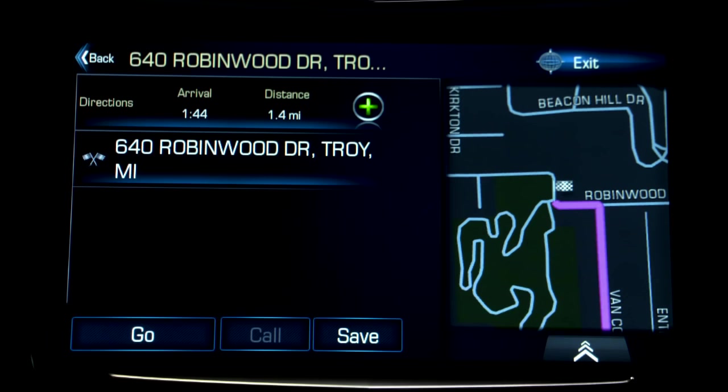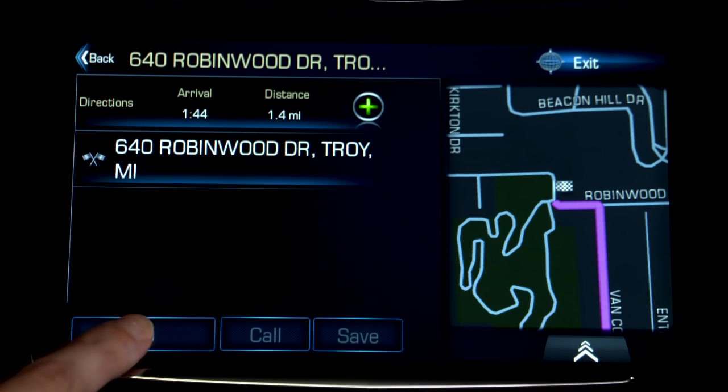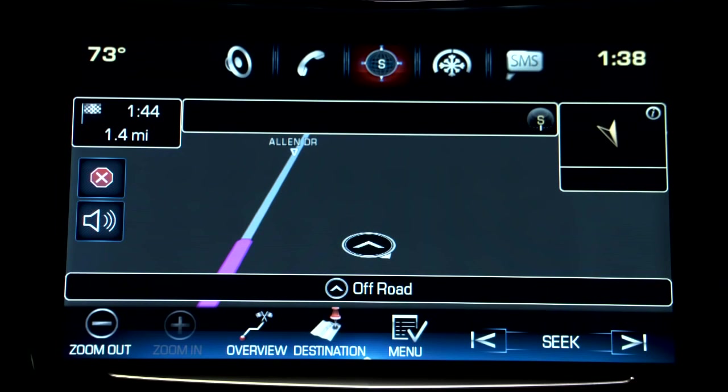Once the system locates the destination, you can tap Save to save the destination to your contacts, and you can tap Go to begin. To mute the navigation voice, tap the speaker icon to turn it off, and tap it again to turn it back on.